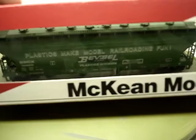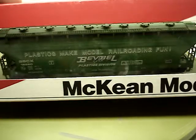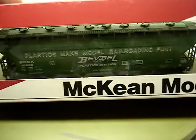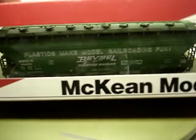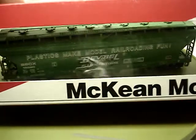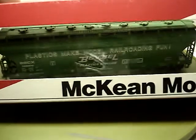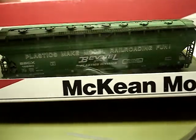Hello fellow model railroaders and steel mill folks. I'm doing a little something different today. I recently, within the past year or so, have been starting to collect collector cars. I've been a model railroader for over 30 years and I just never really paid attention to these very, very cool collector cars.